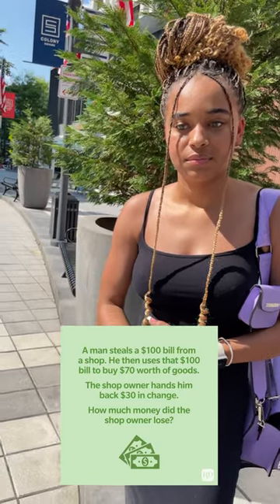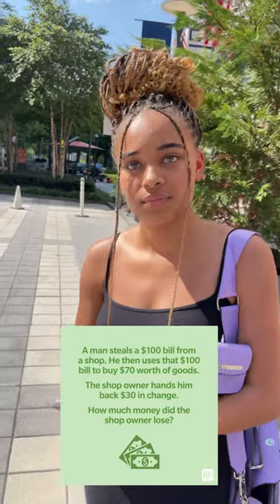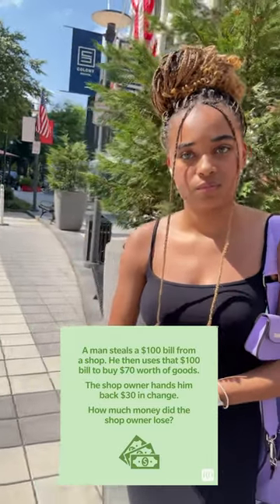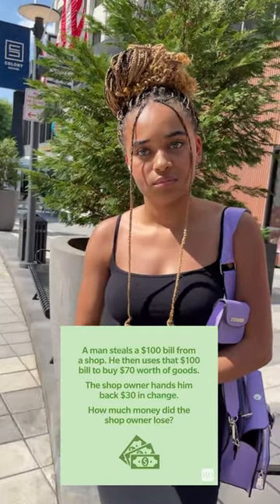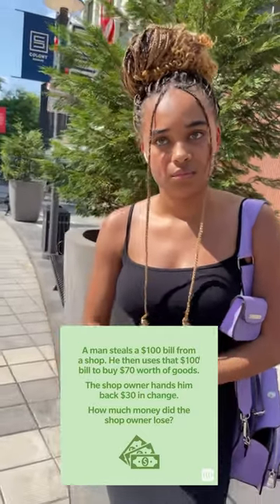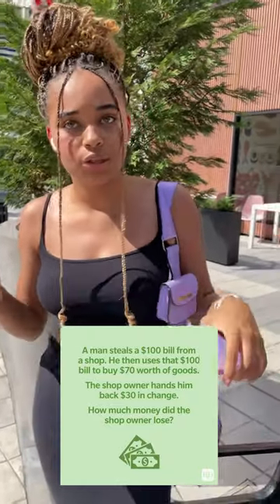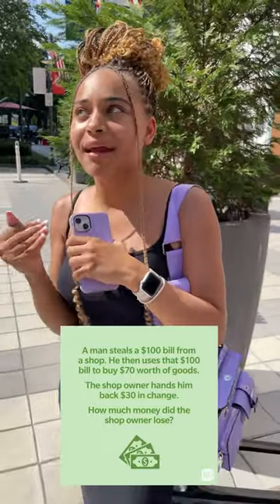So he's lost $100. A man steals $100 from the shop — he has lost $100. So if a man walks to the shop and steals $100 from the cash register, that's precisely what the shop owner has lost. That's it. You overthought it. Yeah, I was like... okay, that makes sense.